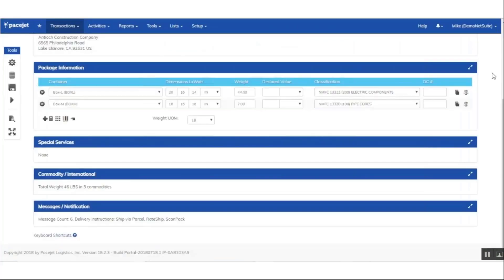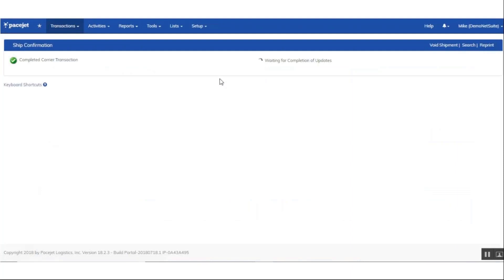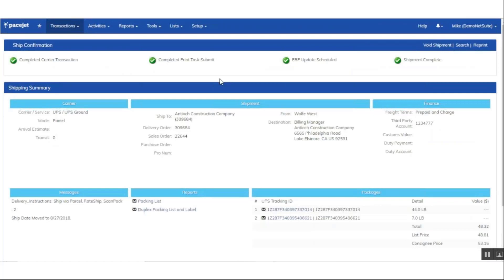Then I scan a barcode to close out the order and take you right back into the screen. On this particular demo, we already have a carrier and ship method preselected that you can see at the top of the screen. So rate shopping will not be necessary. We'll just go ahead and scan a ship barcode to actually process the order. The order is now complete — the labels have generated, the packing lists have generated and shot out of the printers automatically. And most importantly, the information has been written back into the ERP. That is workflow number one.